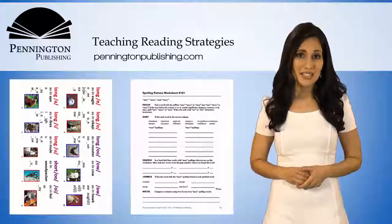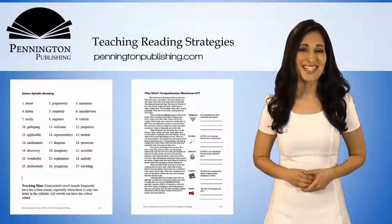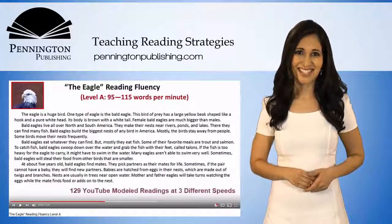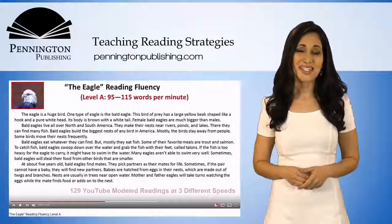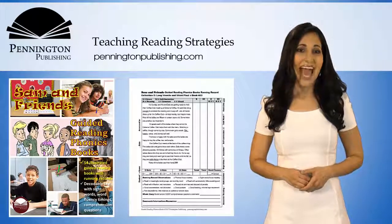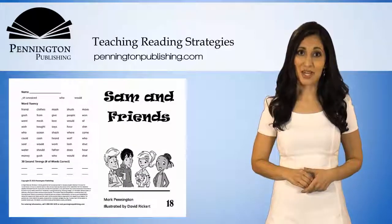Also, get whole class blending and syllabication activities, comprehension worksheets, and multi-level expository fluency passages. The accompanying 54 Sam & Friends phonics books are written for older readers, and these 8-page take-home stories match the instructional sequence.